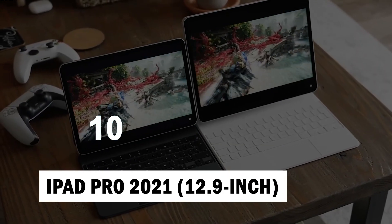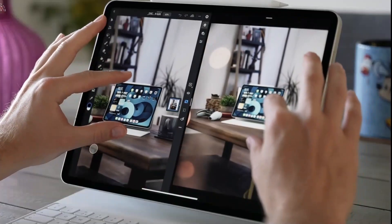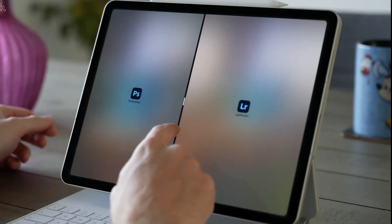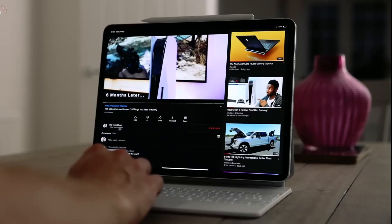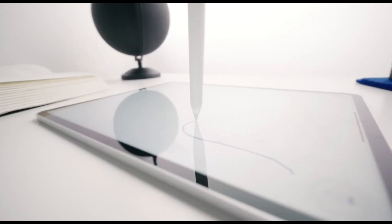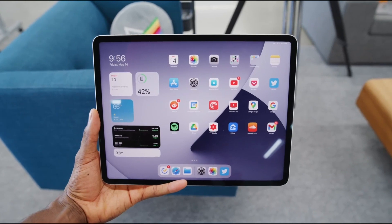Number 10: iPad Pro 2021 12.9-inch. The best got better this year, as Apple dropped its super powerful M1 chip inside the already mighty iPad Pro 2021. That chip sets new tablet records in Geekbench and Adobe Premiere Rush, continuing Apple's tradition of putting tons of brawn in its sleek tablets. This 12.9-inch model benefits from Apple's Liquid Retina XDR display, which offers much higher brightness, up to 1588 nits.